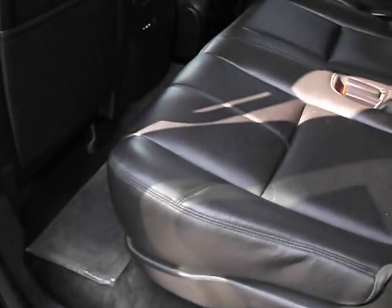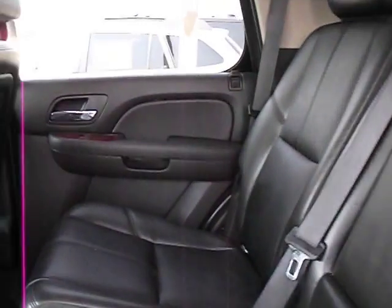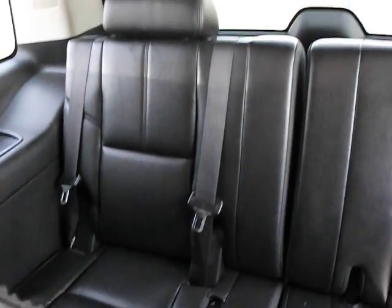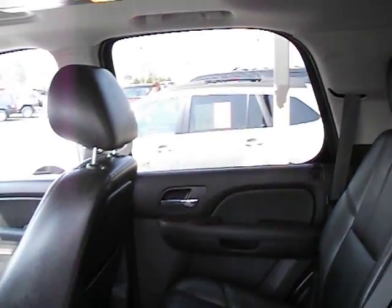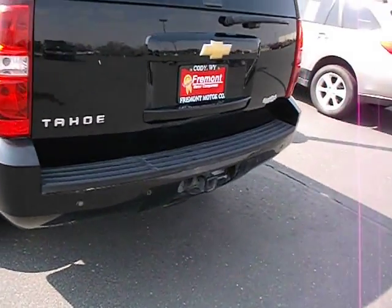Power sunroof — truck is certified. Rear entertainment system, great for the kids and family road trips. Of course, third row fold-down seating. Tow package.